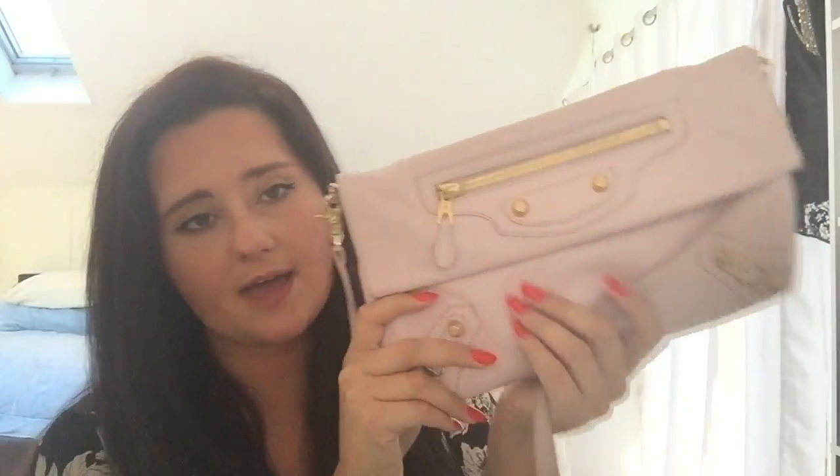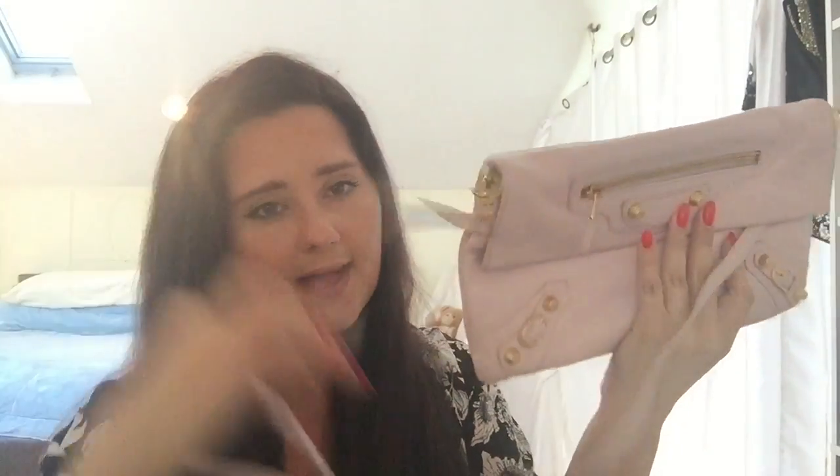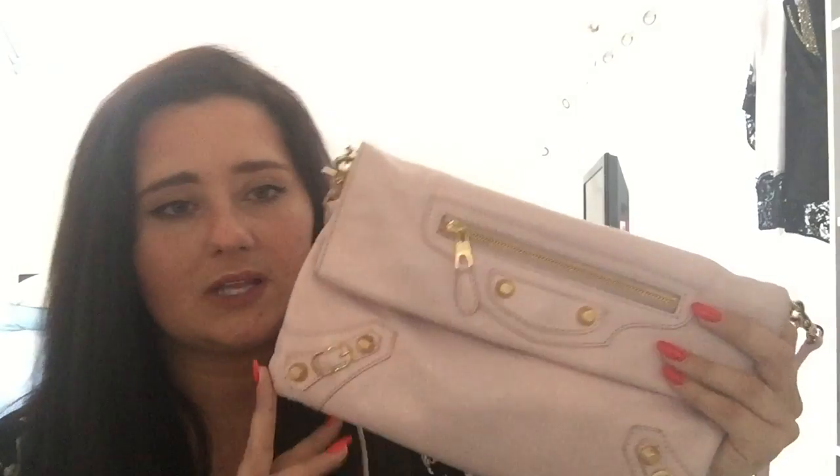Next I have my Balenciaga envelope clutch with the strap. I did show this before — I purchased it in silver and didn't like it, so I returned it. I did an unboxing of that which I'll link below. I love the pink; I'm not a huge pink person, but I love the pink color of this bag. The silver wasn't a bright, vibrant silver, so I just didn't like it. I didn't want to spend a good chunk of money on something mediocre.